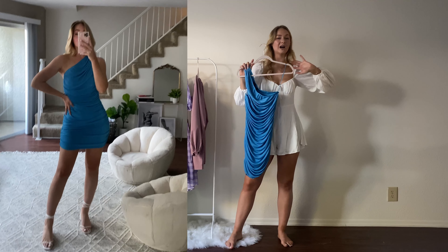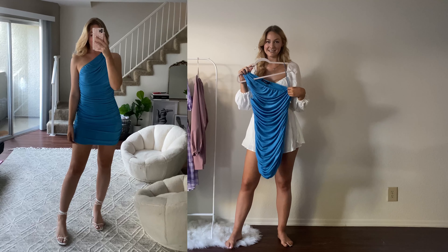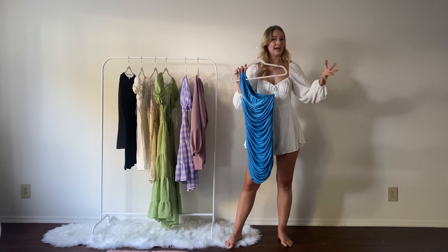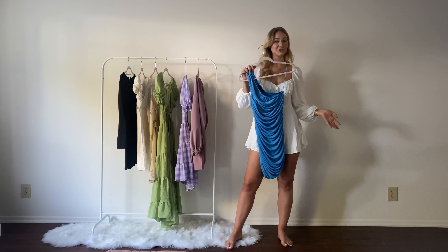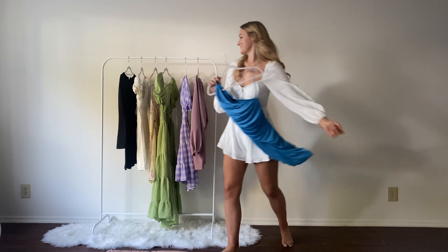The fabric is ruched, it hugs in all the right places and really shows off your curves. I love it. I think this is a dress that you could definitely wear during the day with maybe a pair of sneakers and a cute white denim jacket, or you could spice it up a little bit with a pair of nude heels and some chunky gold jewelry and it will look phenomenal.